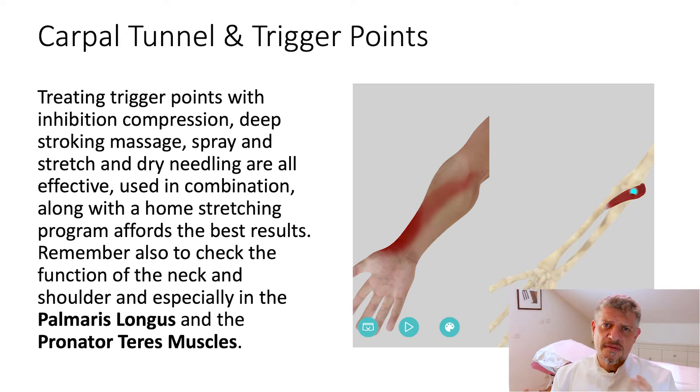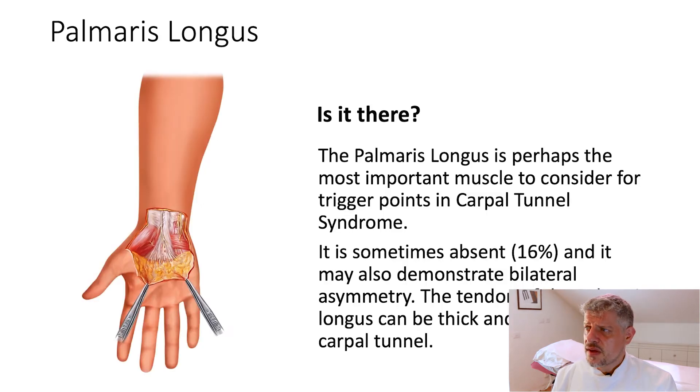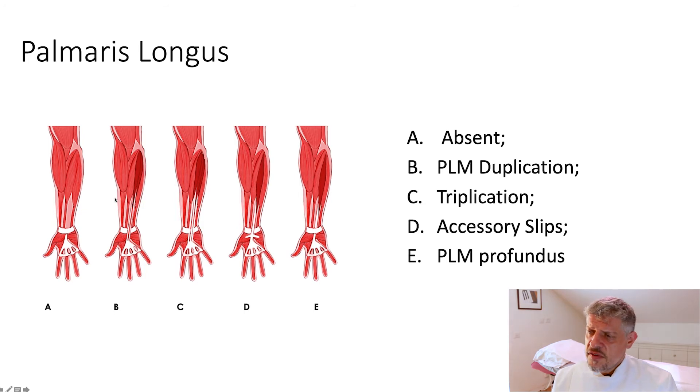It's also worth looking at the carpal tunnel in the context of the other parts of the body — the wrist, the elbow, the forearm, the shoulder, and the thorax — because we can't really look at anything in complete isolation. Whilst we generally recognize carpal tunnel as a neuropathy or entrapment syndrome of the median nerve at the wrist, there are also some trigger points worth exploring which can mimic it. The first one is palmaris longus, which is absent in about 16% of cases and has slight anatomical variations. It is perhaps the most important muscle in terms of trigger points to look for. We know that trigger points cause muscles to be slightly inefficient, short, and can compress the nerves.